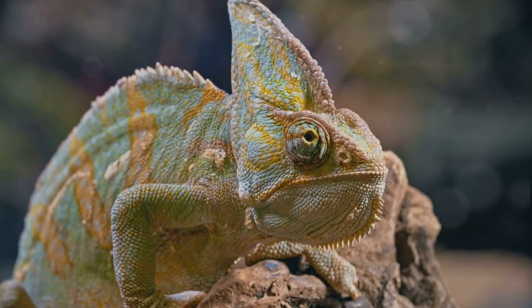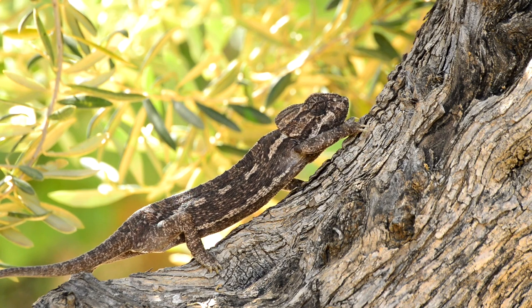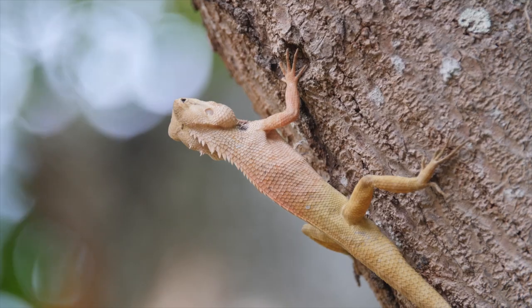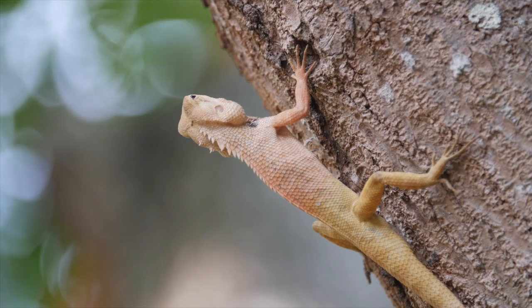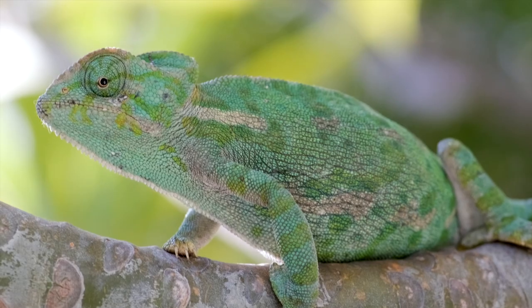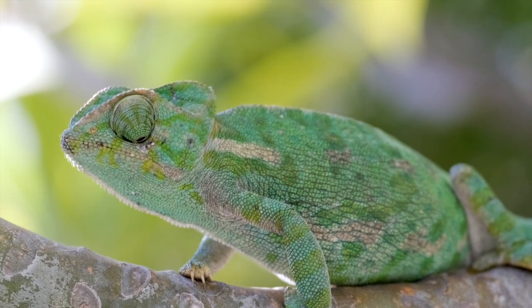That's right, it's a living, breathing mood ring. This color morphing isn't just for show — it's a life-saving trick. By blending into the environment, chameleons can evade hungry predators and sneak up on unsuspecting prey. It's like they're playing the world's most high-stakes game of hide-and-seek.